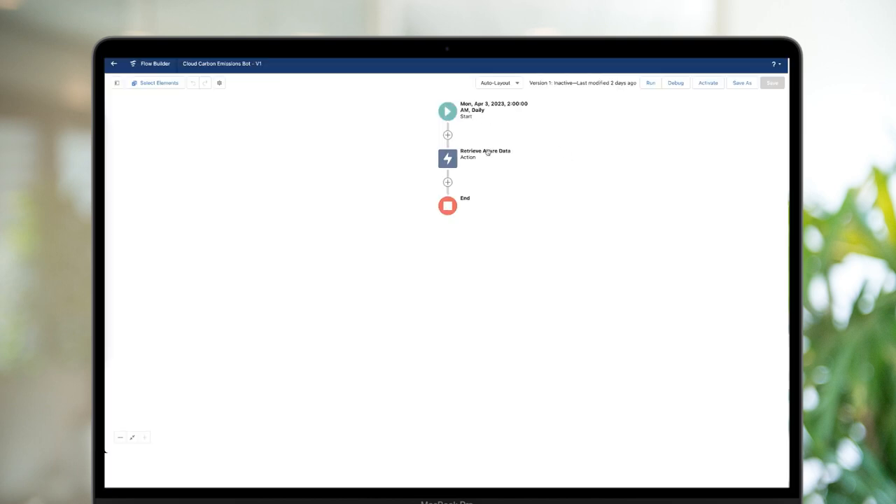It's a combination of MuleSoft, Salesforce Flow, and Net Zero Cloud to pull that data in from various sources. It's super flexible — it gives customers a way to leverage the different APIs that those platforms have, and then pull that data into new objects within Net Zero Cloud to measure, track, and analyze.